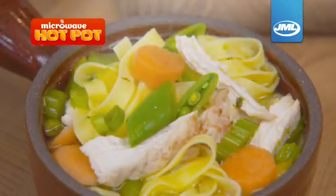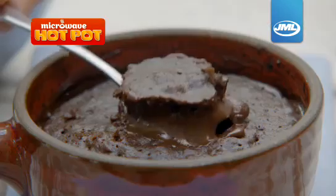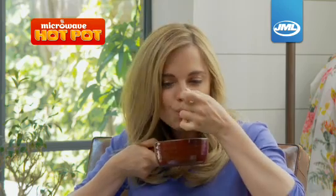And it's not just savoury meals. Why not give yourself a luxurious treat? This amazing chocolate fondant is ready to eat straight from the pot in minutes.